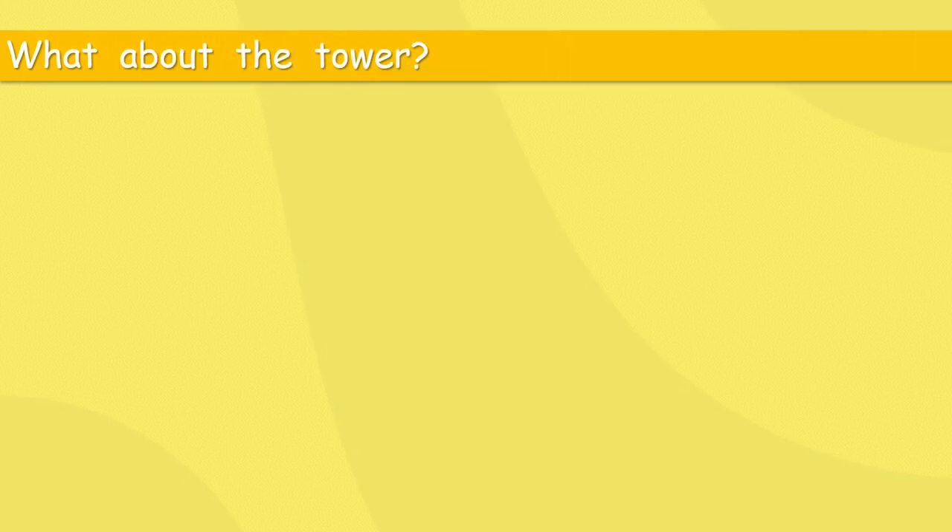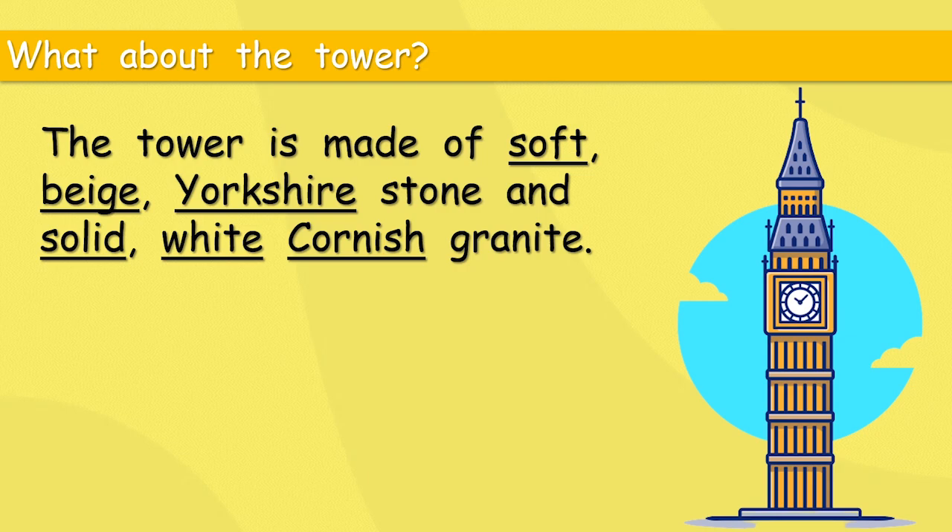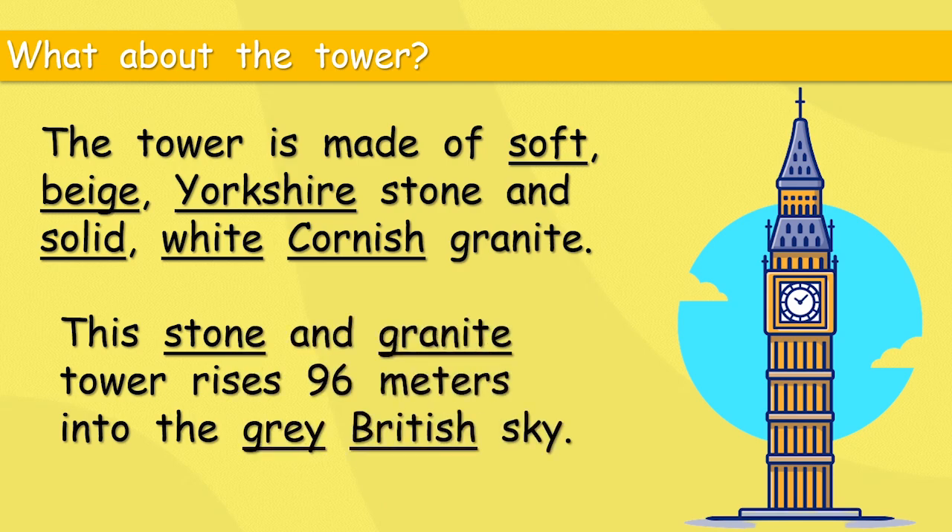What about the tower? The tower is made of soft beige Yorkshire stone and solid white Cornish granite. Yorkshire and Cornish are adjectives describing two places in England — one far to the north and one far to the south. It must have taken quite a long time to get the material up to London.